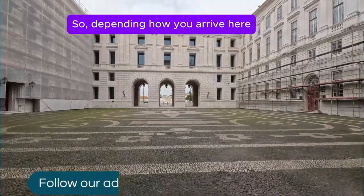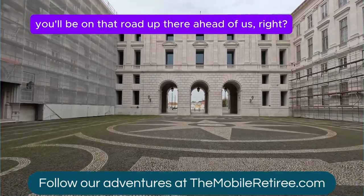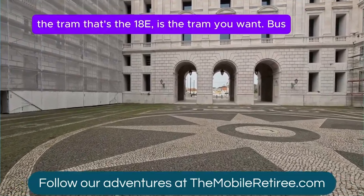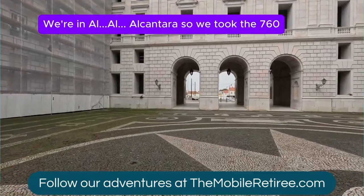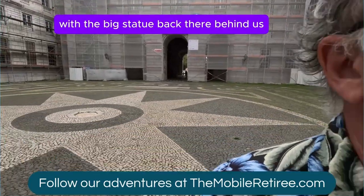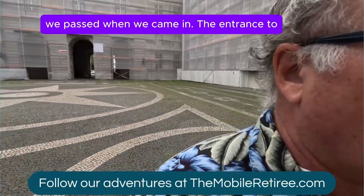So depending on how you arrive here: if you come to Ajuda Palace on the tram, you'll be on that road up there ahead of us. But if you come through on the bus — the tram is the 18E, that's the tram you want. For the bus, we're in Alcantara so we took the 760, and that comes through at the traffic circle with the big statue back there behind us.